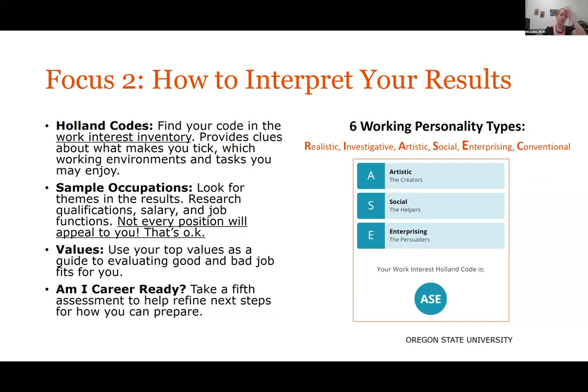Focus 2 also has a new assessment called 'Am I Career Ready?' You do a self-assessment looking at common steps people take to prepare for their career, decide where you are in that process, identify areas where you've done well, and note areas where you can take steps forward. It's a great benchmarking tool — where are you in your career planning process, and how can you get to where you want to go?